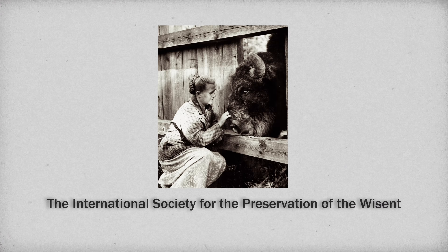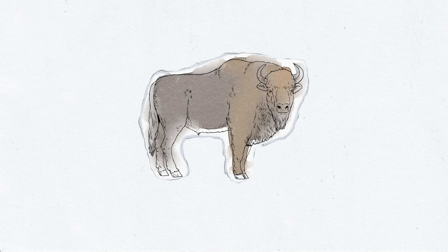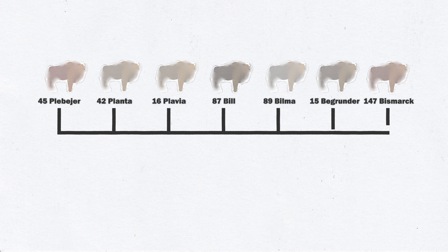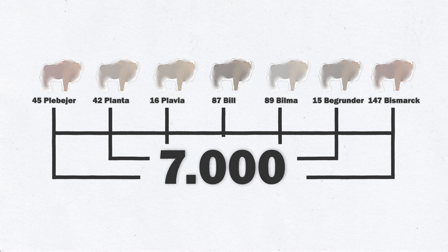The International Society for the Preservation of the Wisent was founded in 1923 to save the species from just seven founder animals, from which now an estimated 7,000 exist across Europe.